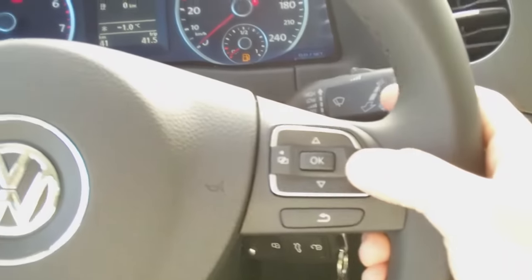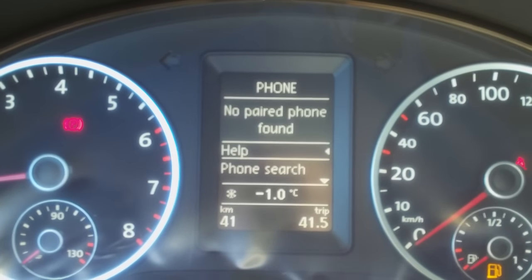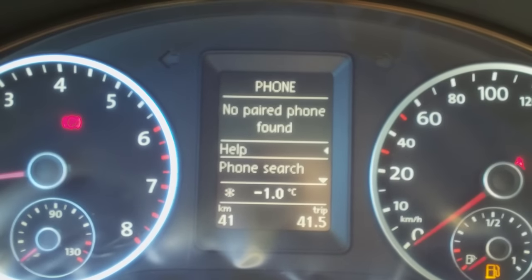If you slide over to the right, just press the right button, it will go into your phone section. As soon as you connect your Bluetooth phone, you will be able to call people right through that screen and scroll through your address book.